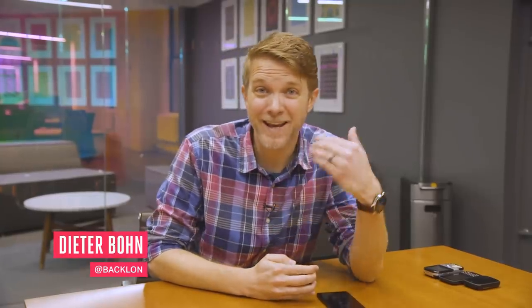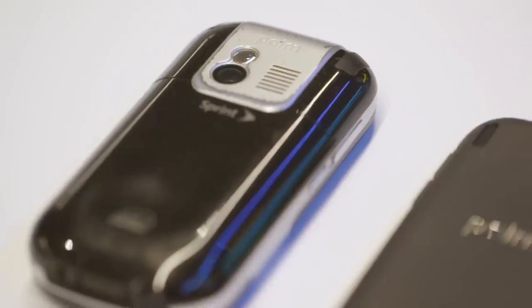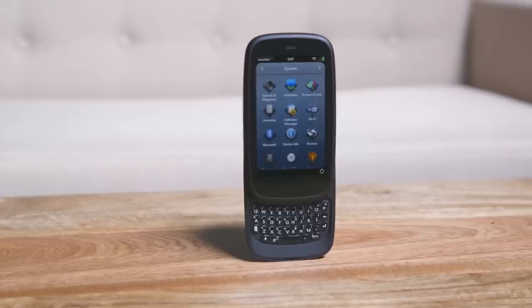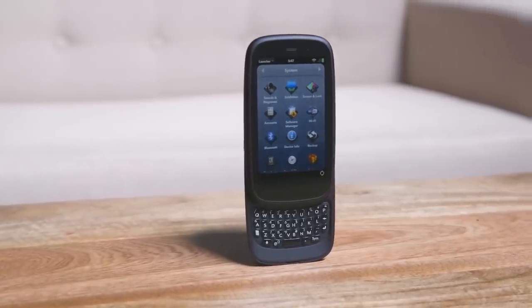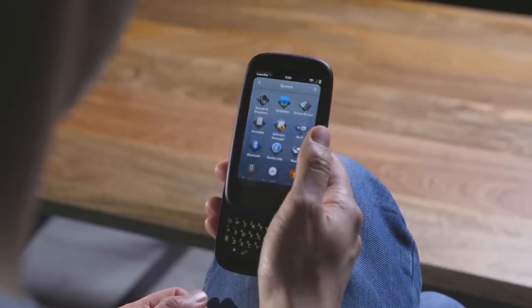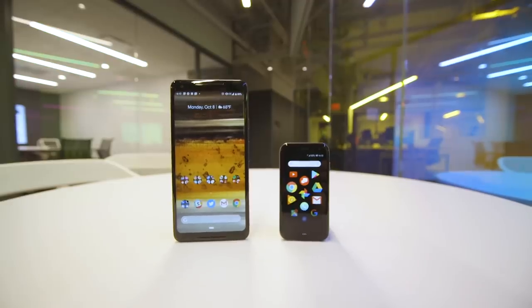Hey everybody, I am Dieter Bohn and if you are of a certain age you know that means I am the Palm guy. I used the Centro, I used the Pixie, I used the Pre, I founded Precentral.net, I was all about WebOS, I was all about Palm — and then it died. But now it's back. Not the company, but the name — Palm — and it's coming back as this little thing I was hiding in my hand. It's a tiny little phone to go along with your big huge honkin' phone.